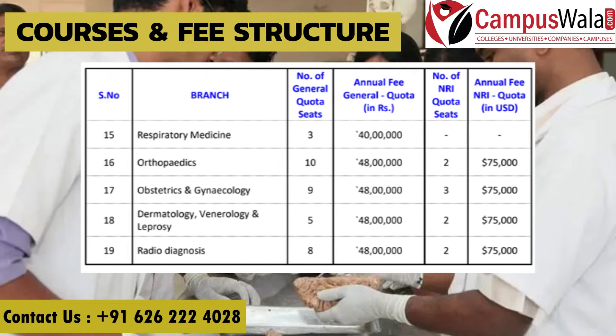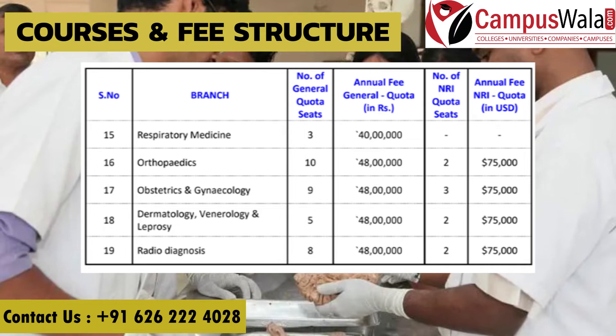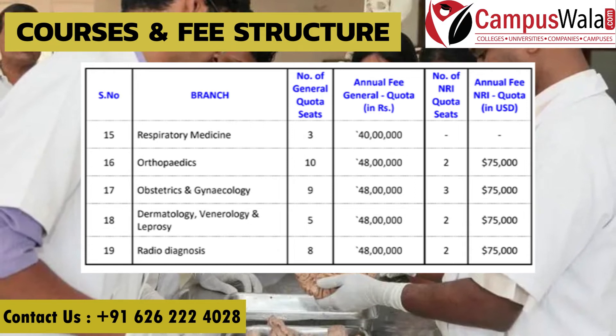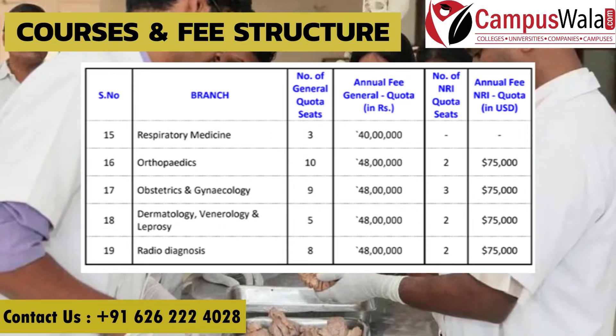Other branches — Respiratory Medicine, Orthopedics, Obstetrics and Gynecology, Dermatology Venereology and Leprosy, and Radio Diagnosis — all have fees of 40 lakh rupees per annum. Respiratory Medicine has 3 seats, Orthopedics has 10, Obstetrics and Gynecology has 9, Dermatology Venereology and Leprosy has 5, and Radio Diagnosis has 8 seats.